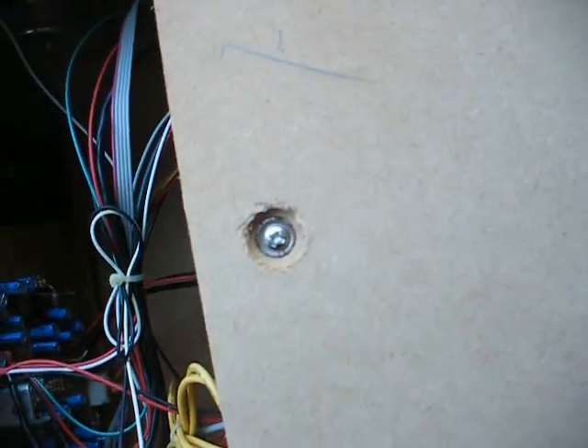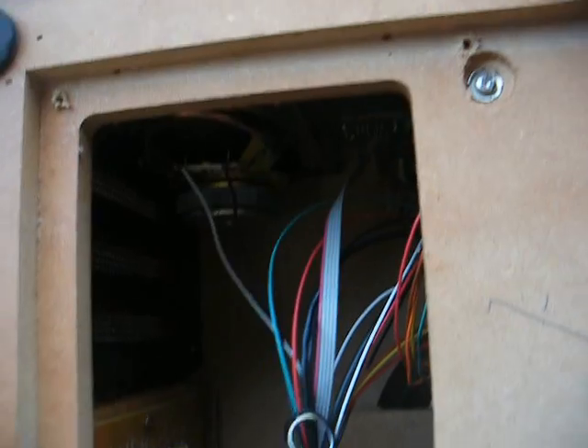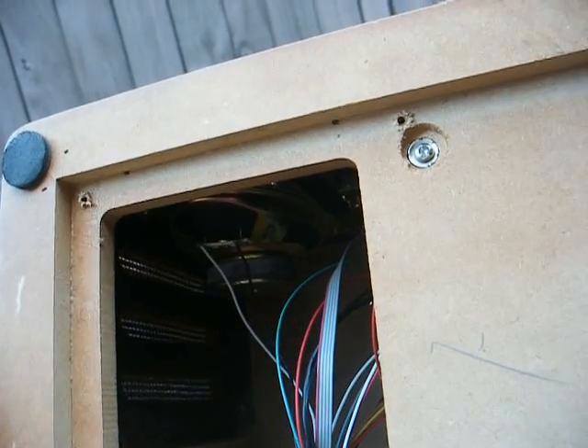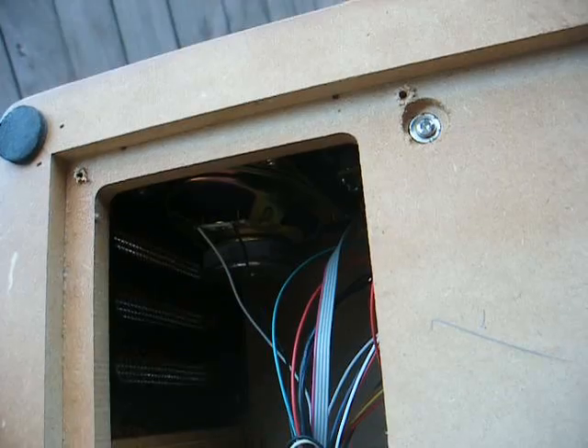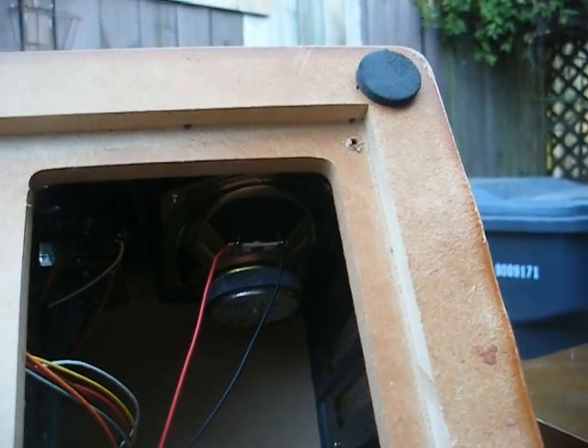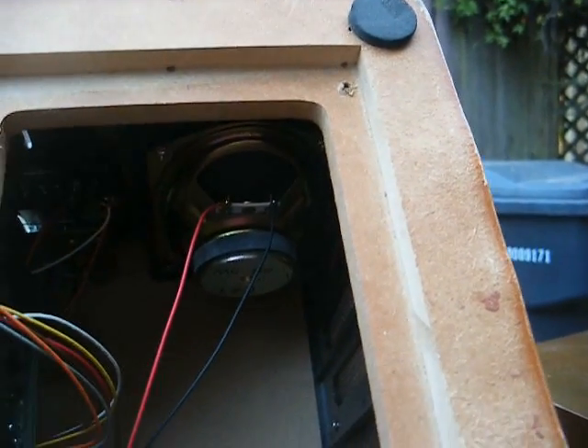Here we are with the bottom cover removed. You can see all of the lovely blue Chinese no-name capacitors. To look at the sides, you'd think it was a four-speaker setup by the presence of speaker grills on the front and side. Well, that's not the case — we have, at best, maybe a three-inch by five-inch speaker on each side.